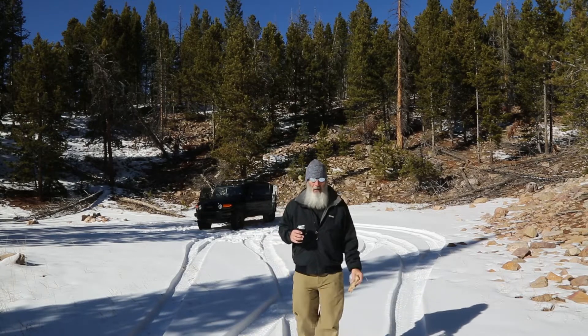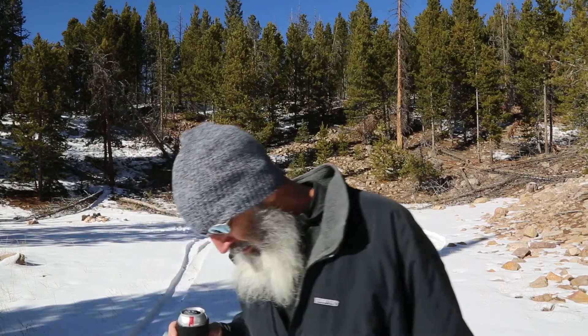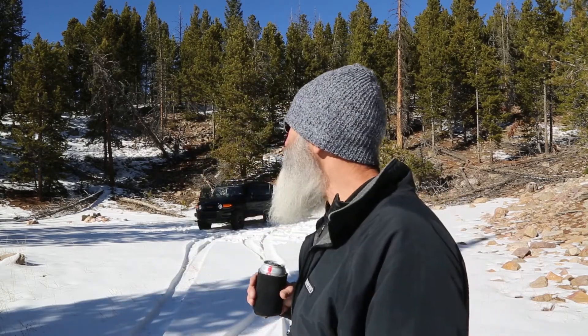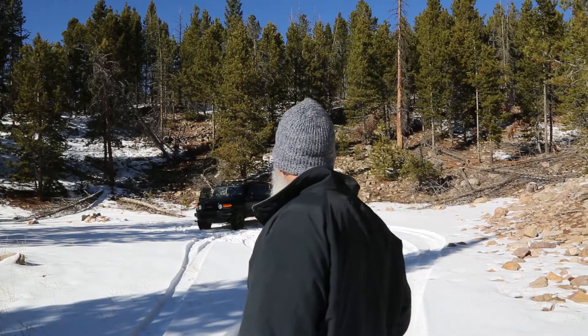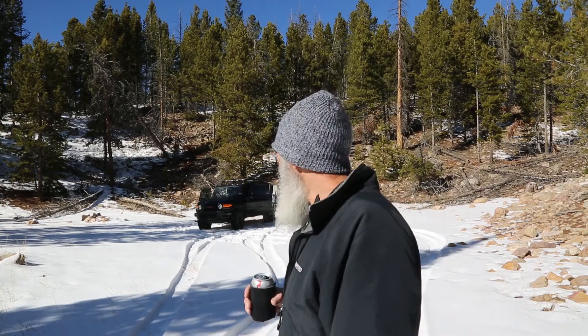We're at elevation 9,460. It's 30 degrees. I wasn't thinking there'd be that much snow still here. I remember summer hikers and they're wet. Oh well. Let's get out of here.